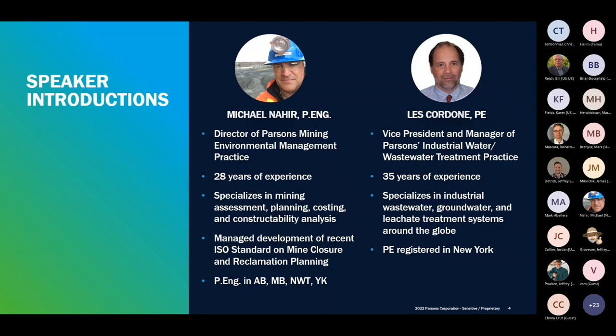Les Cordone is the Manager of Parsons Industrial Water and Wastewater Treatment Practice. He has over 35 years of experience in process development, design, construction, and operation of wastewater, groundwater, and leachate treatment systems around the world. He's also a professional engineer in the state of New York. With that, I'll turn it over to Mike for the core value moment.